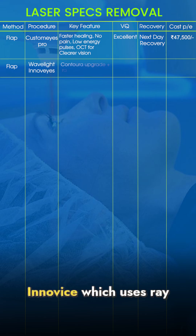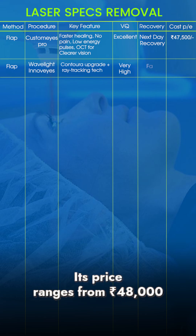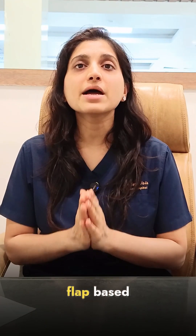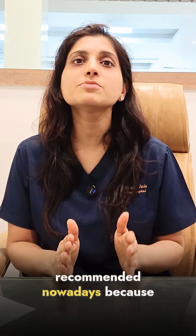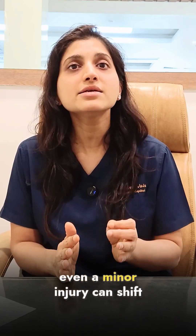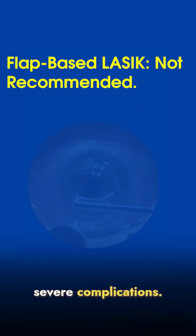Another femtosecond-based technique is Wavelight Contoura, which uses ray tracing technology. Its price ranges from Rs 48,000 to Rs 70,000 per eye. However, flap-based procedures are less recommended nowadays because once a flap is created, it never fully heals, and in the future, even a minor injury can shift the flap, which may lead to severe complications.